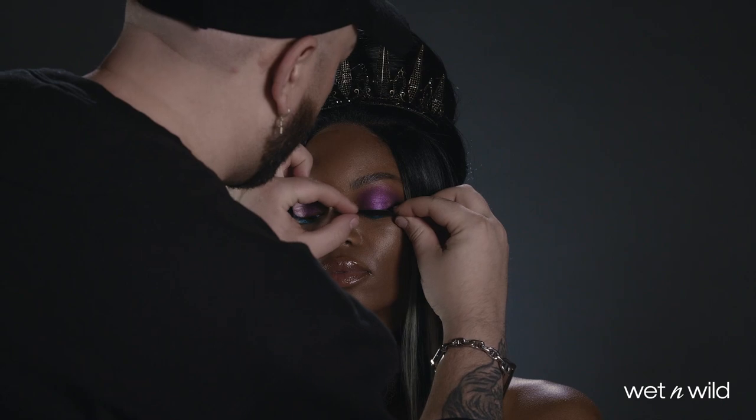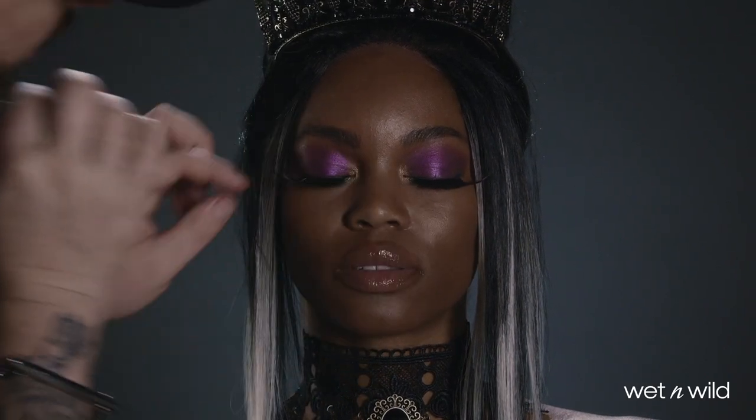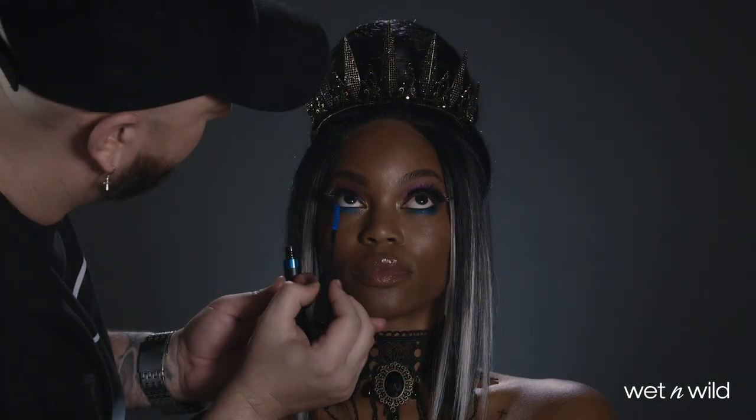False lashes in Mysterious take this look to the next level, and when paired with blue colored mascara applied only to the lower lashes, the eyes are complete.